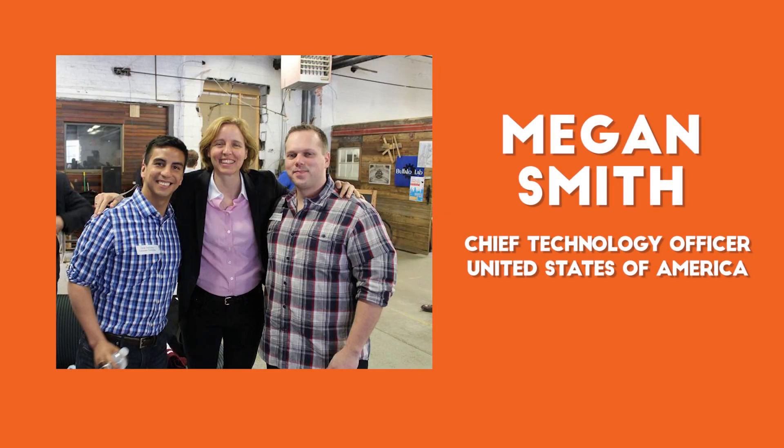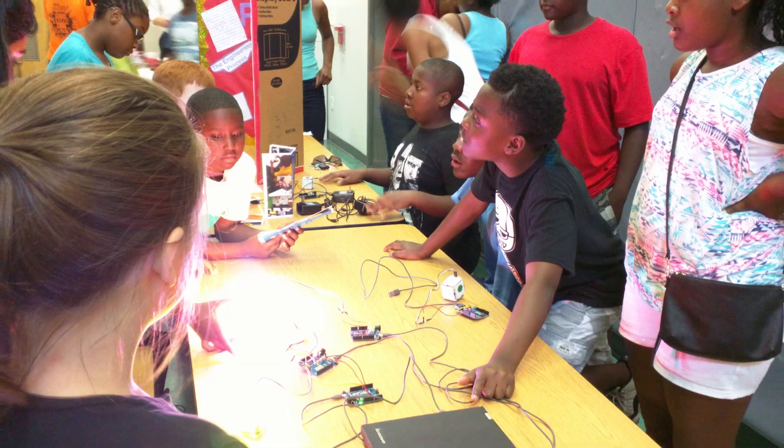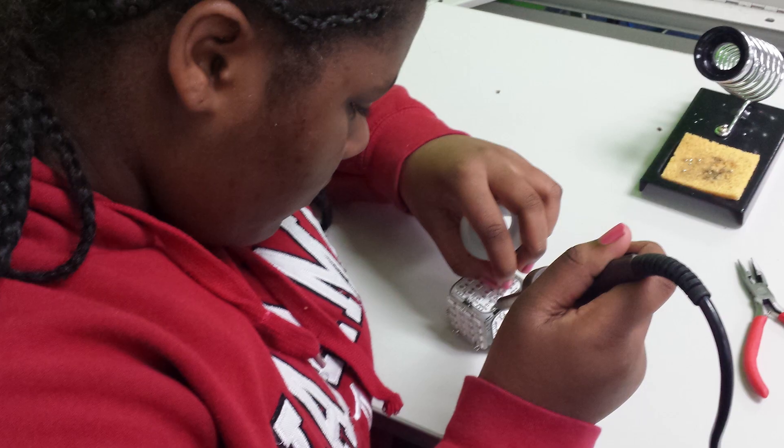I was fortunate enough to meet Oscar and Dave earlier this year through Megan Smith, White House CTO. They told me about what they were trying to do, and it really resonated with me because at the Boys and Girls Club of Buffalo, we're trying to bring 21st century skills like coding and engineering to our members.